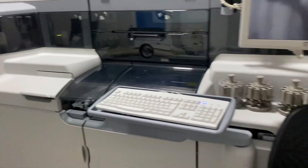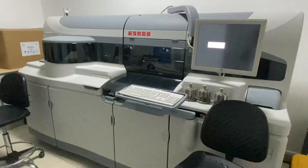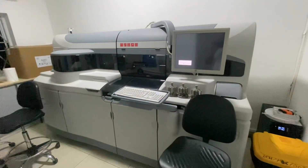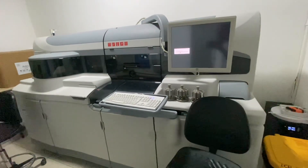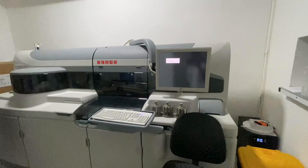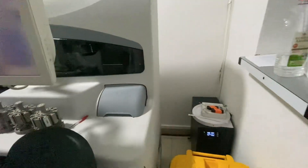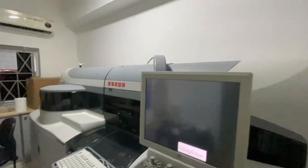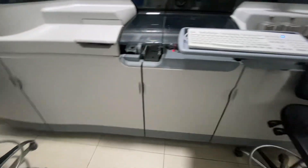It also has the ISE module installed, which means you can do your electrolytes on the same machine. That's a lot for one machine to do, so it's usually referred to as the workhorse of the lab — because it's going to do a lot for you at the same time. It's called the VITROS 5600 Integrator System because of what it can do simultaneously.